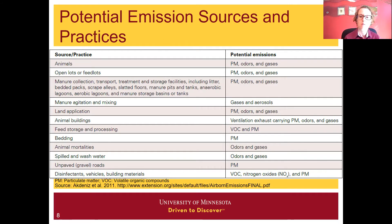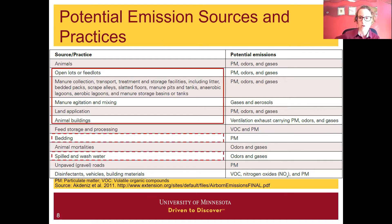There are many different potential sources of emissions, not just for odors but for particulate matter and gases as well. Manure is the primary contributor to a lot of these. We need to recognize that when we talk about manure as a primary emission source, it encompasses the different practices we need to do on a farm to manage that manure, and it might not just be the urine and feces — it can also include some wash water.